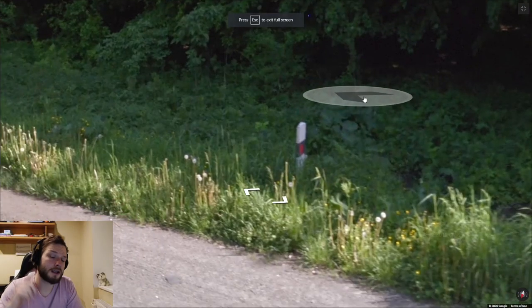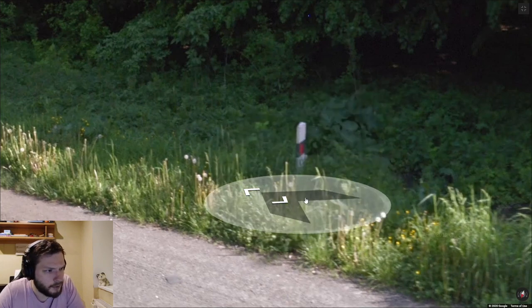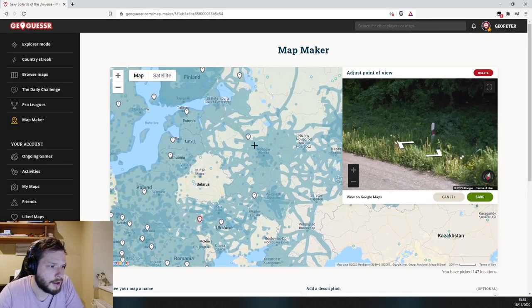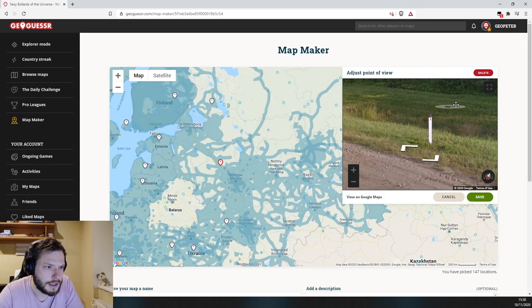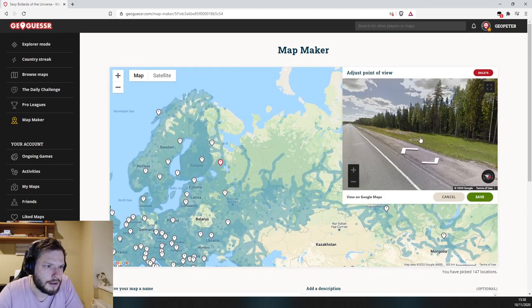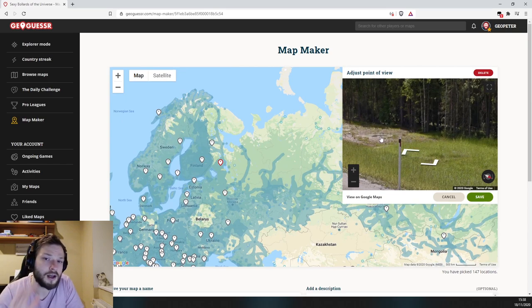These bollards can be found in two countries: Ukraine and Russia. They are white bollards with black and red in the middle. However, in Russia there are some other bollards as well that can often be seen. Russia can have many different bollard types, but they will usually be white, black, and red.